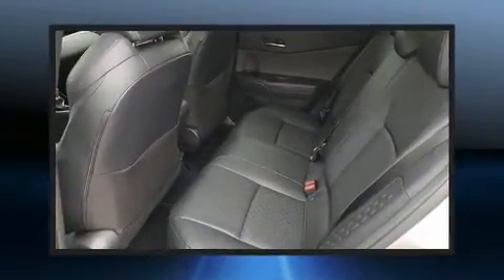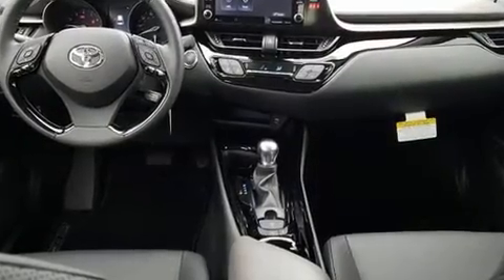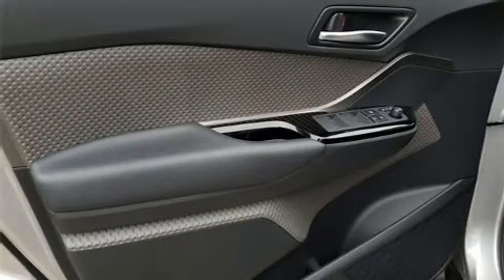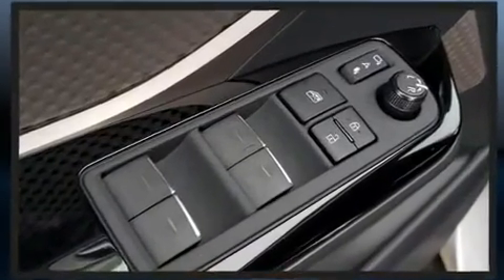Toyota also prioritized safety and security by including head curtain airbags, front and rear side impact airbags, traction control, brake assist, ignition disabling, an emergency communication system, and four-wheel disc brakes with ABS.